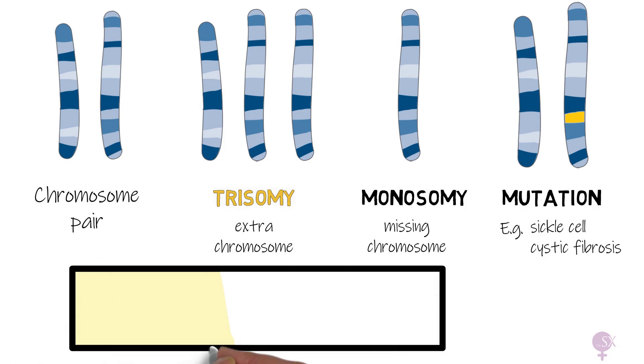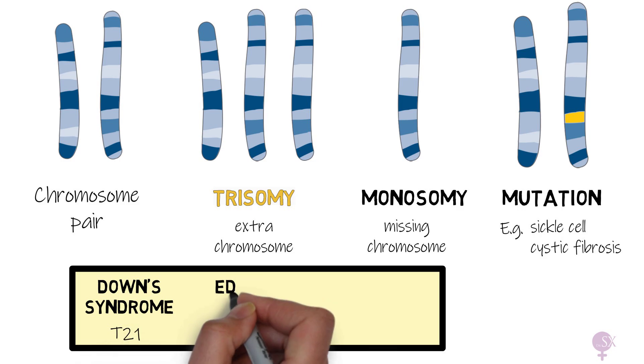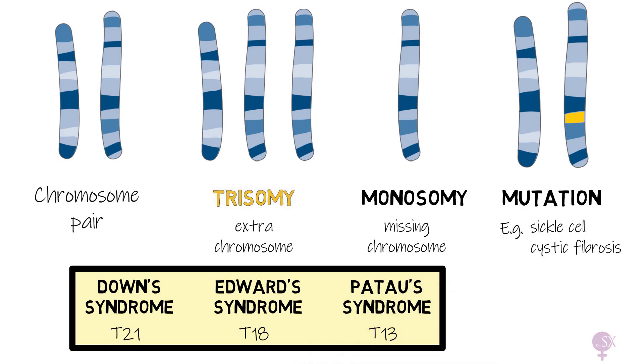Three main trisomies are tested for: Down syndrome (trisomy 21), Edwards syndrome (trisomy 18), and Patau syndrome (trisomy 13). If you would like a more in-depth video about these conditions, leave a comment below saying 'trisomy.'